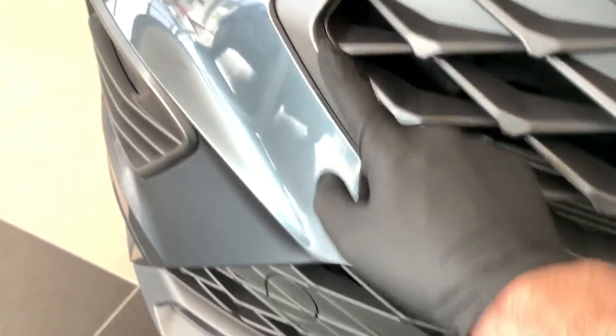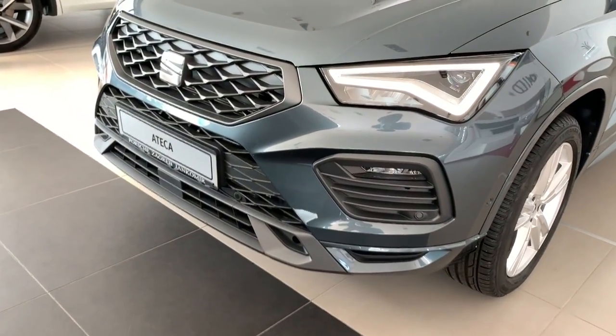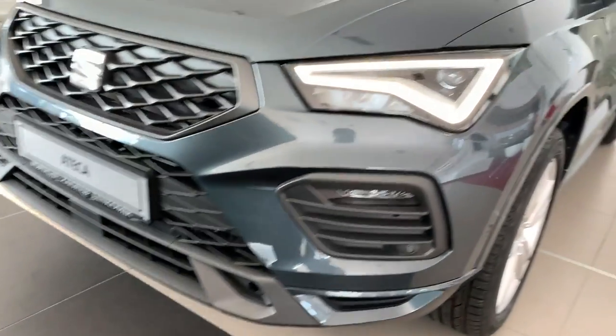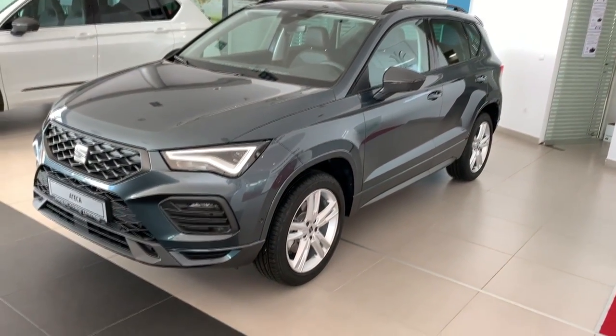The FR trim gets a satin finish on the edges of the new grille, which looks very nice. You also have this sporty bumper with a satin finish on the lower part. LED lights come as standard on all models, but there are no matrix LEDs available as an option.